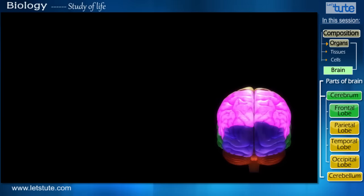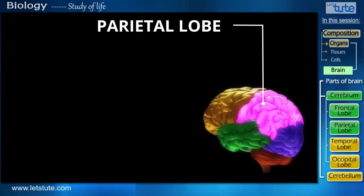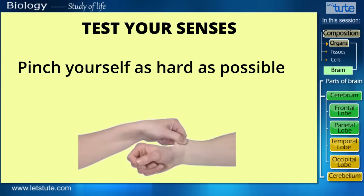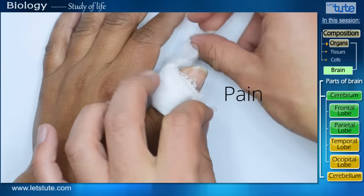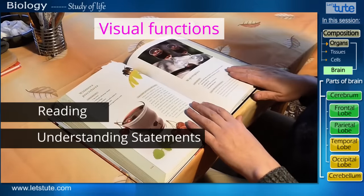This highlighted lobe here is called the parietal lobe. And do you know what it controls? Let's take a test to see if it functions well — you have to do as I say: pinch yourself as hard as possible. Come on, do it quickly. Did that hurt? Did you sense any pain? So your parietal lobe senses pain. It also helps in visual functions such as reading and understanding statements.